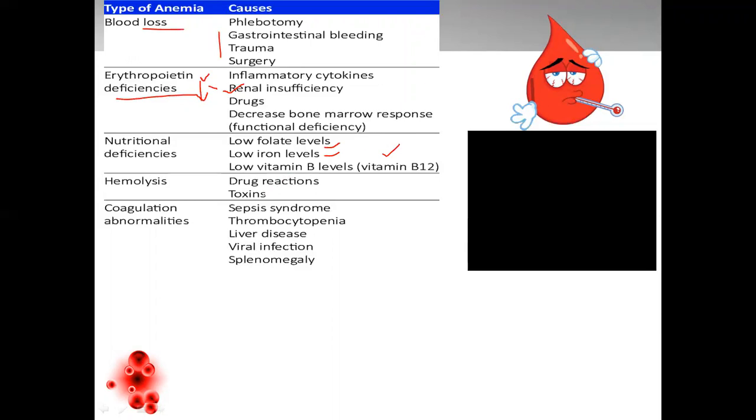Hemolysis — that is breakdown of heme — due to toxins or drug reactions, or coagulation abnormalities, all together leads to anemia. Apart from this, one more type of anemia is there, which is an autoimmune disease, that is sickle cell anemia.